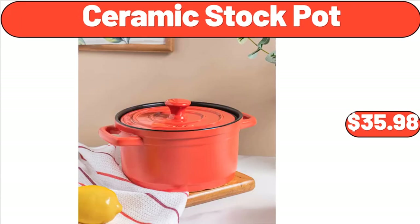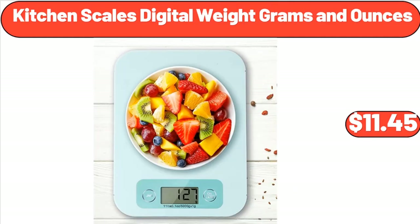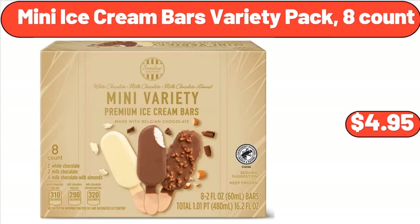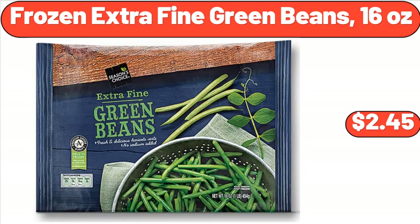Ceramic Stock Pot, $35.98. Kitchen Scales Digital Weight Grams in Ounces, $11.45. Under Sink Organizer, $12.99. Mini Ice Cream Bars Variety Pack, 8 Count, $4.95. Frozen Extra Fine Green Beans, 16 Ounces, $2.45.